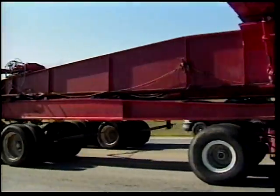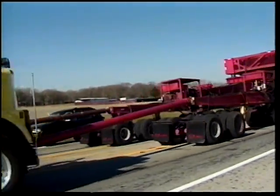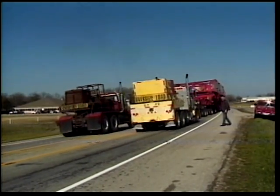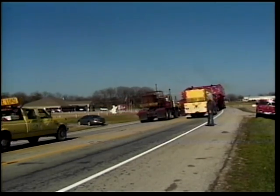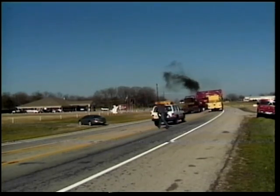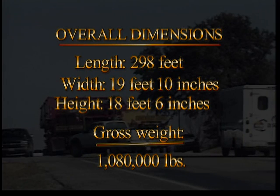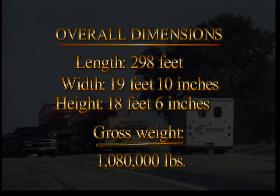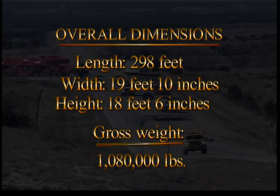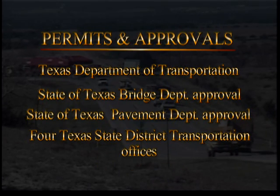Beginning on January 28th, with a gross weight of over 1 million pounds, Emmert International transported the turbine a total of 385 miles and successfully delivered it to the customer by February 8th. Over the course of the 12-day journey, there were no injuries, no damage to equipment, and no delays. Overall dimensions: length 298 feet, width 19 feet 10 inches, height 18 feet 6 inches, gross weight 1,080,000 pounds.